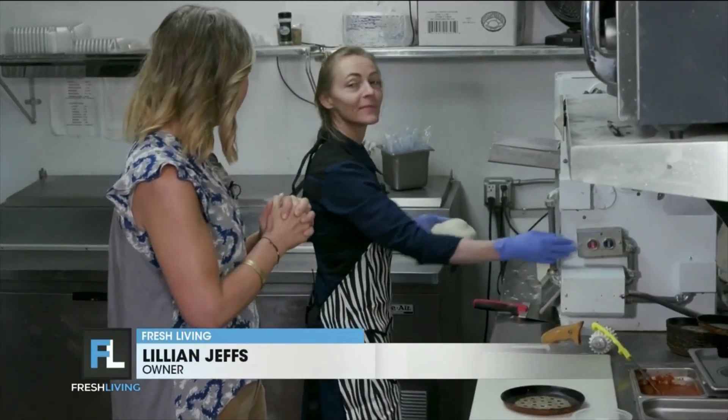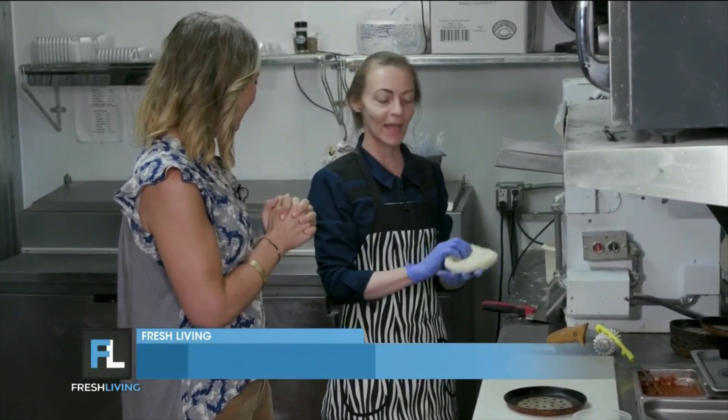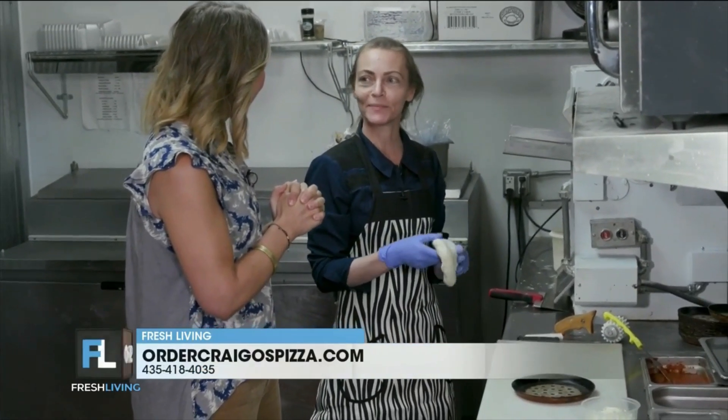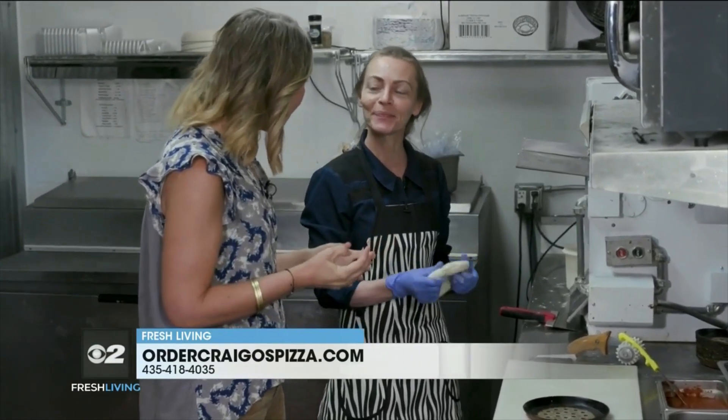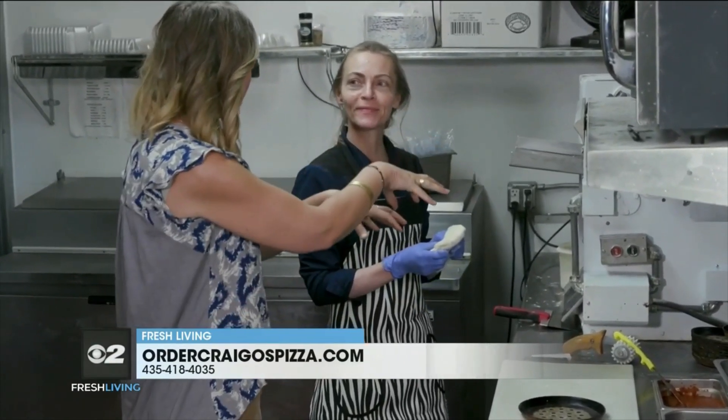We've got dough — you're making your dough in-house. Yeah, we do. It's my dad's recipe, so it's been one of those family traditions, just passed down generationally. And so you just put it through the pizza roller.